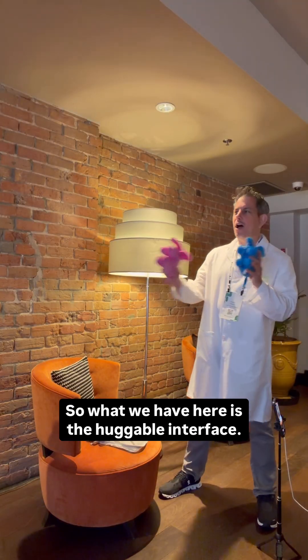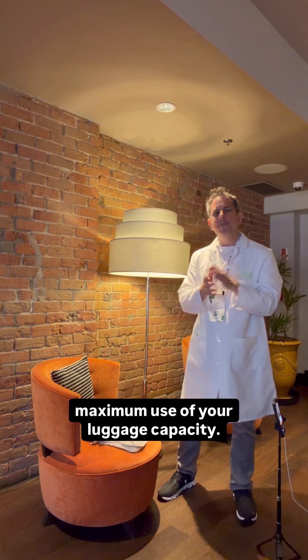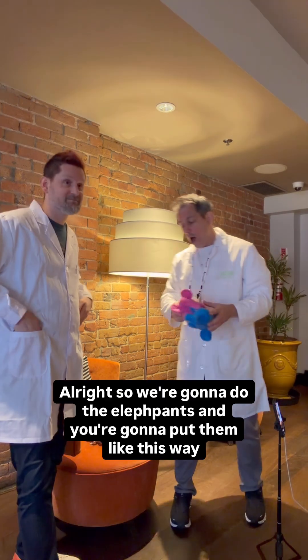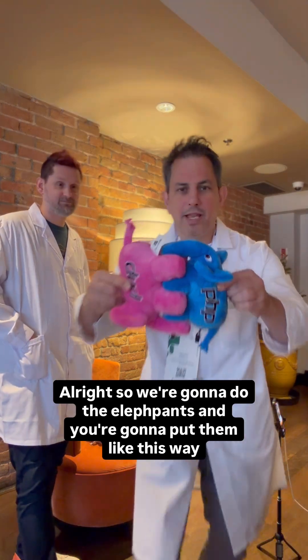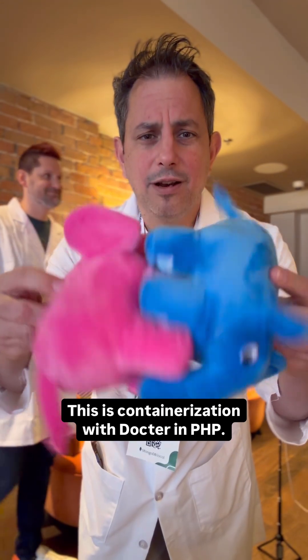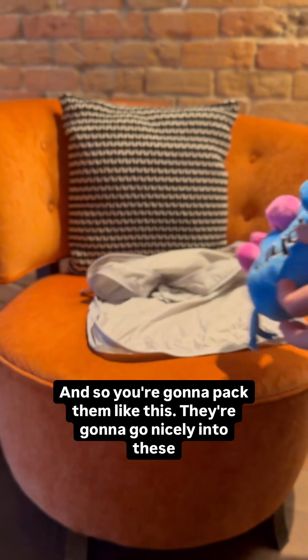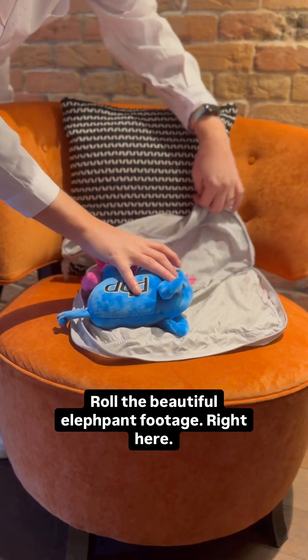So what we have here is the huggable interface. The elephants have to be packed efficiently so that they fit and make maximum use of your luggage capacity. We're going to do the elephants — you're going to put them like this way, approximately like that. They fold. We call this elephant docking — this is containerization with Docker in PHP. You're going to pack them like this; they are going to go nicely into these moochie bags. Roll the beautiful elephant footage.